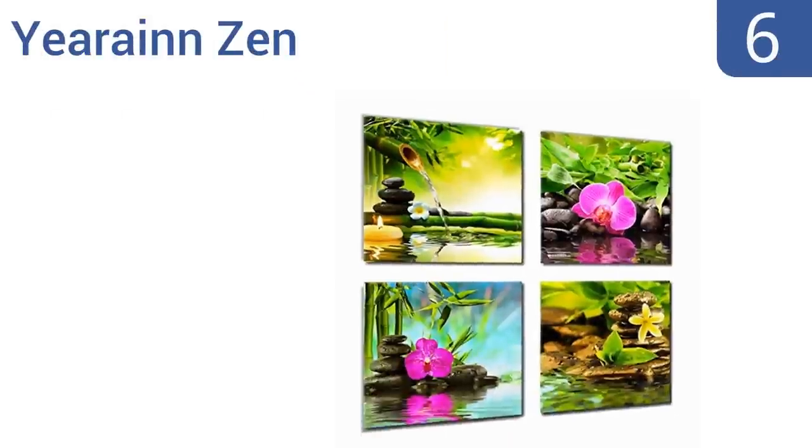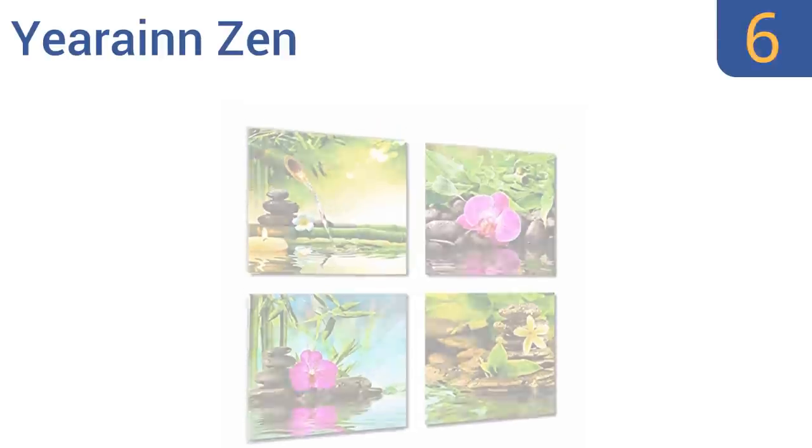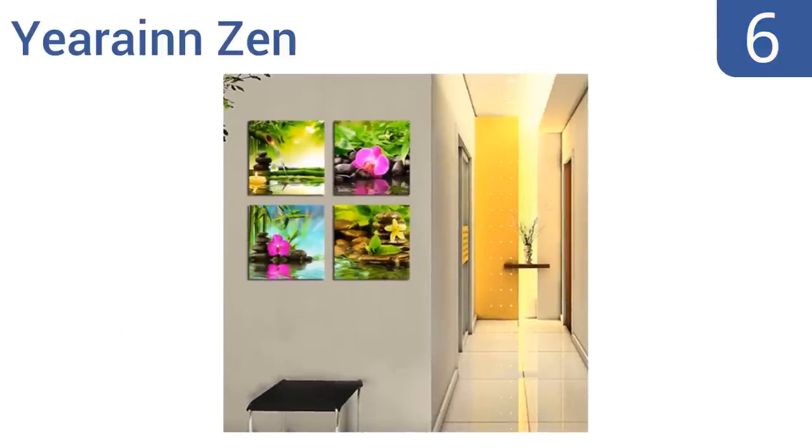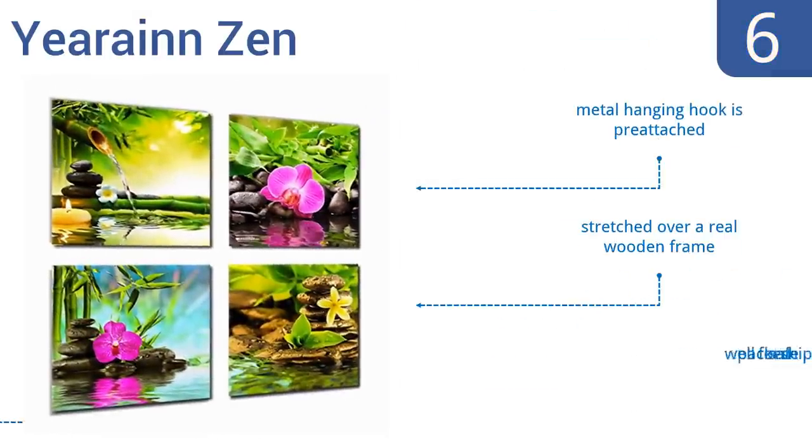Moving up our list to number 6. The Yerane Zen will help lend a subtle Japanese flair to any office or lobby space. It has vibrant colors and a 3D effect that really makes the images pop off the canvas, plus the flowers look very realistic. It includes a metal hanging hook and is stretched over a real wooden frame. It's also well-packed for safe shipping.